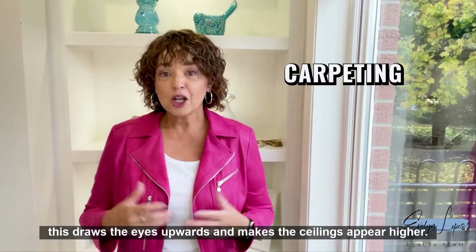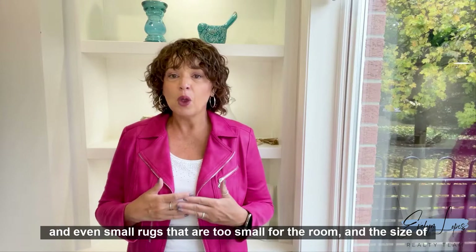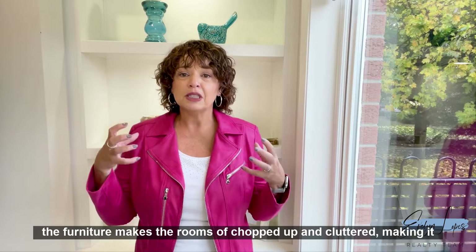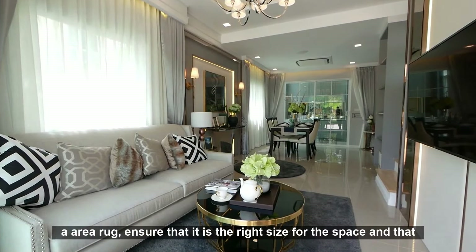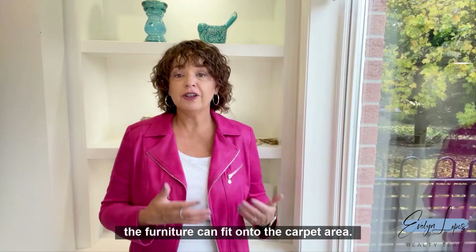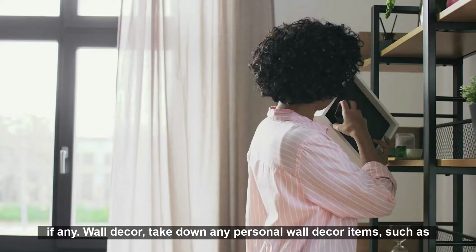Carpeting: if you have small carpets throughout your home, remove them. Small carpets in hallways, kitchens, and bathrooms, and even small rugs that are too small for the room and the furniture, make the rooms look chopped up and cluttered, making them appear smaller. If your room has an area rug, ensure that it is the right size for the space and that the furniture can fit onto the carpet area. Think in terms of lighter neutral colors and minimal patterns, if any.